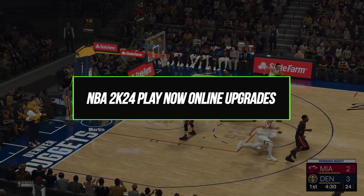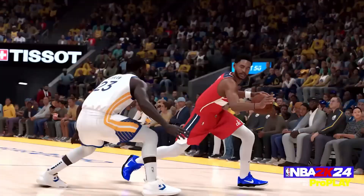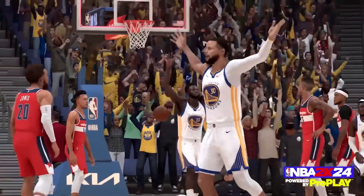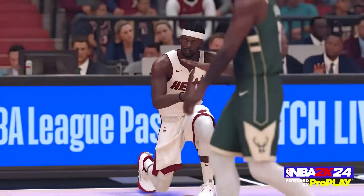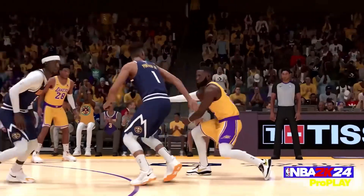Play Online received two major upgrades this year that improved the on-court gameplay. First, ProPlay technology — ProPlay uses real NBA player data and movements captured through tracking cameras and machine learning. This creates much more realistic and natural animations than manually mo-capped animations from actors in a studio. Signature dunks, dribbles, jump shots, and more look and feel authentic thanks to ProPlay.